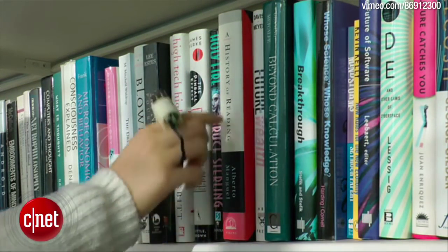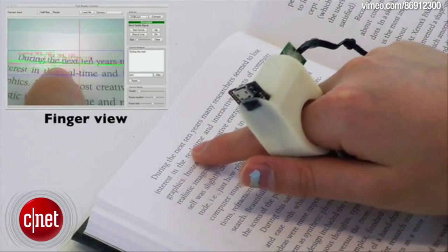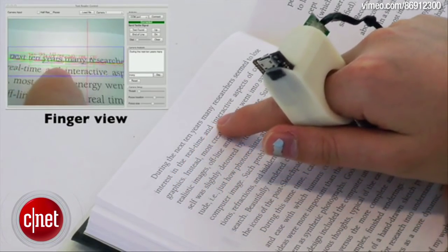Researchers at MIT's Media Lab are developing a reading device for the blind. The Finger Reader is a small device that is mounted on a user's finger and contains a small camera and sensors to read text off a page, converting the words to audio for the reader.